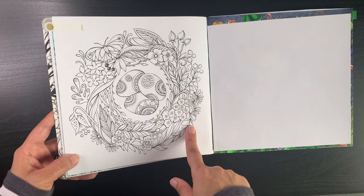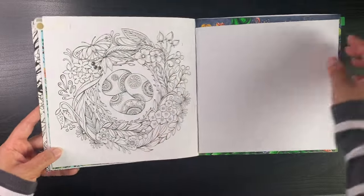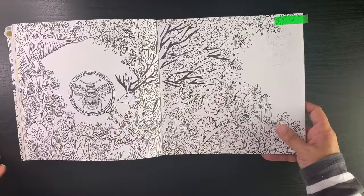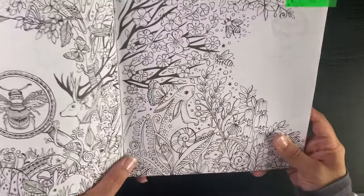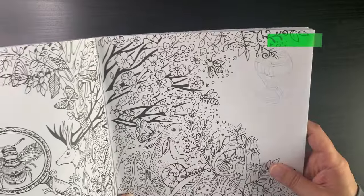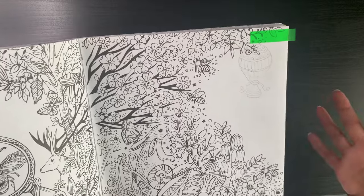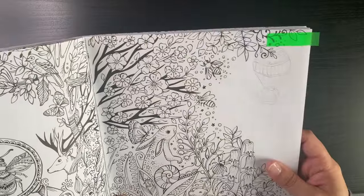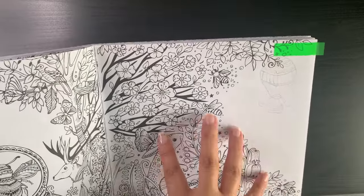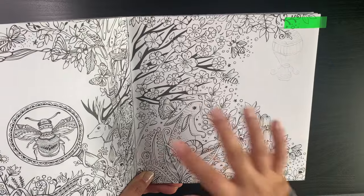I've also marked some Easter eggs — a simpler one where I wouldn't worry much about the background. I'm really attracted to this wreath page. Back at the end of 2023 I did a wreath from Coloring Heaven and really enjoyed it, so I'm being drawn to wreaths now. There's also the bunny page — I had done a 'how to add elements to your page' video using a tracing method on this particular page.